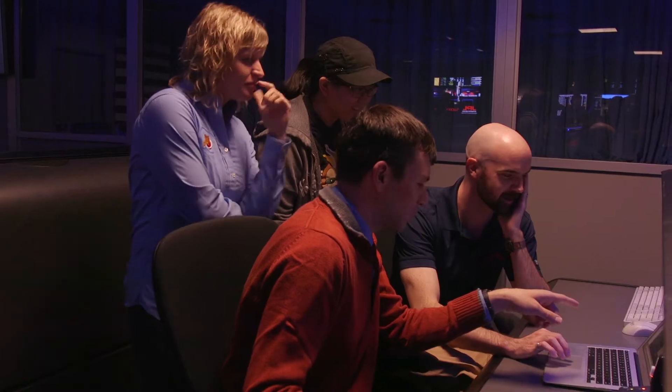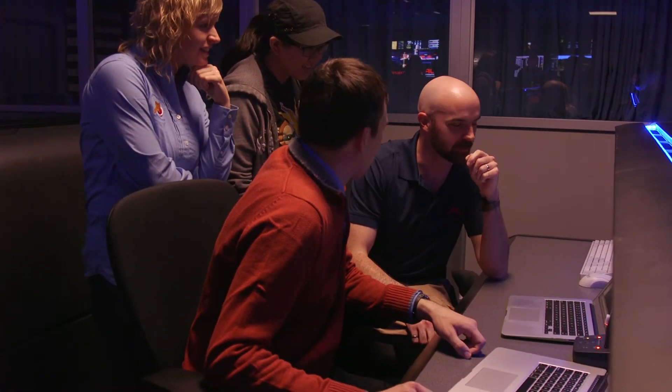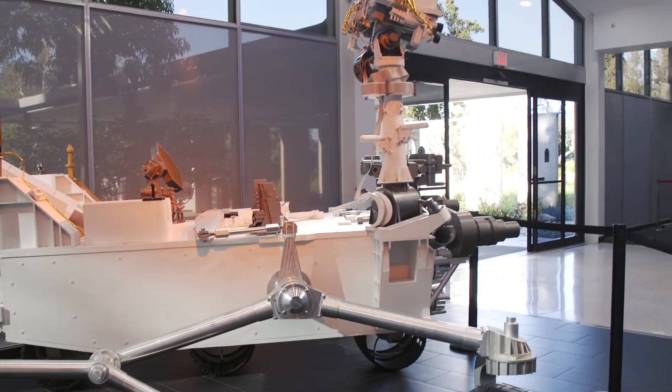I'm Ingrid Daubar. I'm a scientist here at JPL and I study all the data that we can possibly get about all the planets in our solar system, trying to understand where the planets came from and ultimately where we all came from. I'm Tracy Drain. I'm a flight systems engineer here at the lab and my job is to work on spacecraft and instruments and help scientists like Ingrid get their instruments where they need to go to get all the data back so they can learn about our solar system.